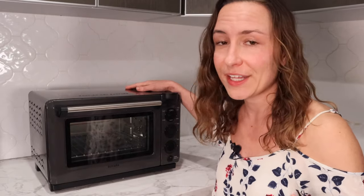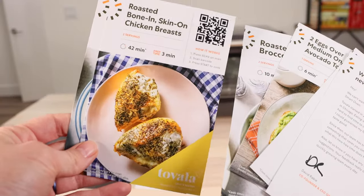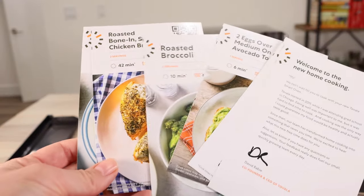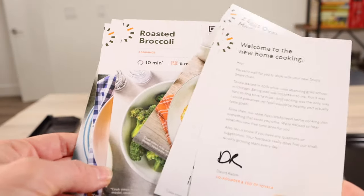It can do pretty much anything a regular oven can do — it heats up to 450 degrees, so this is not like a little easy-bake oven. You can roast vegetables, make bread, hard boil eggs, and all kinds of stuff in this oven.